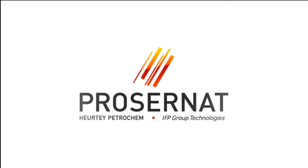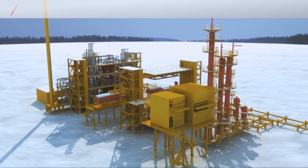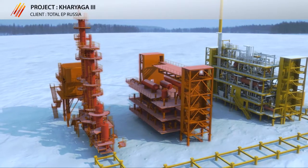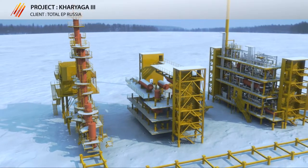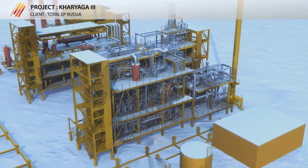In the Russian Karyagah field, Prozernat has recently delivered a complete gas treatment chain composed of a gas sweetening unit to remove H2S and CO2, and a sulfur recovery unit to transform extracted H2S into elemental sulfur.